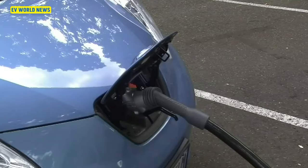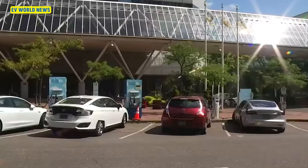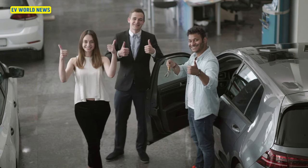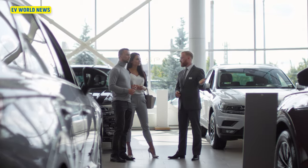A used EV rebate creates a price floor at $25,000. If you can get one of these used EVs cheap enough as a dealer so that you could sell it for $25,000, the buyer gets that $4,000 tax credit. You see a lot of $25,000 EVs, or cases where if it's close, they'll just go ahead and sell it for that, because somebody's not going to buy a $26,000 EV and not get the tax credit.